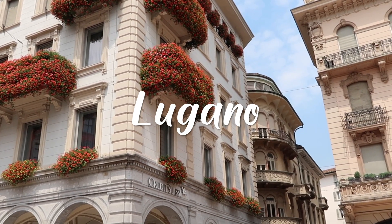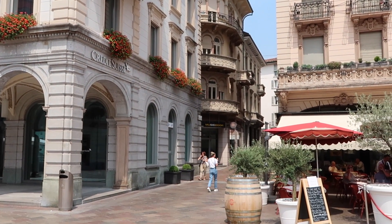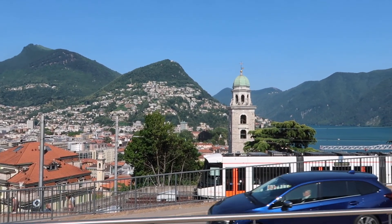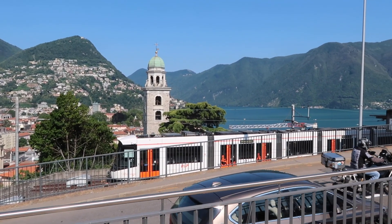The city of Lugano can be found in the Italian-speaking part of Switzerland. When I was 12 years old, I was taken there by family members who lived in Milan. I fell in love with the location as soon as I saw it. On that trip we drove to Lugano, but as an adult I've always arrived by train, and this is the view that greets you once you exit the train station.